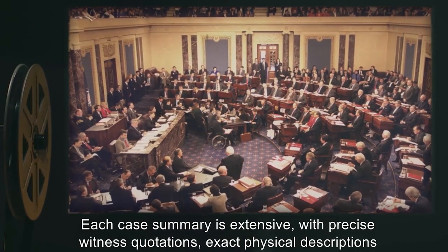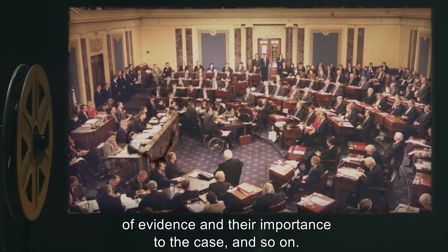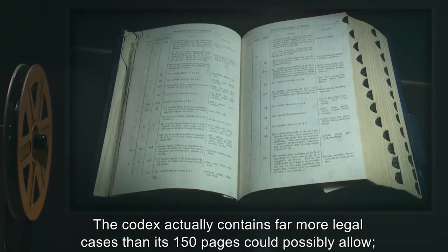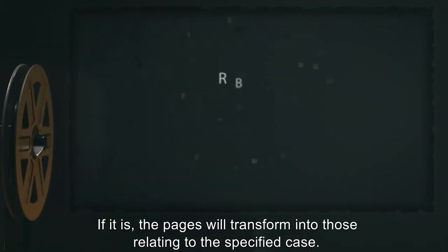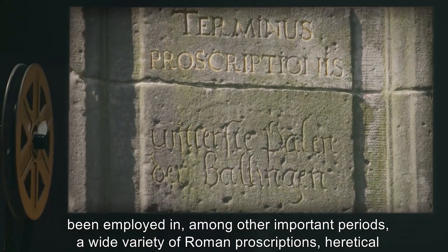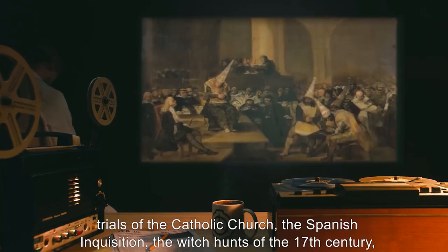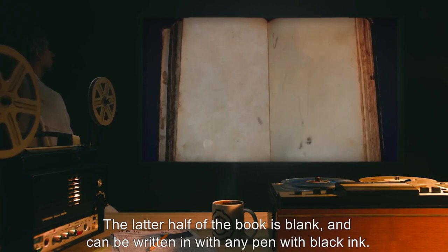Each case summary is extensive, with precise witness quotations, exact physical descriptions of evidence, and their importance to the case. The codex actually contains far more legal cases than its 150 pages could possibly allow. A reader must make a detailed reference to a range or specific case to discover if it is listed inside. If it is, the pages will transform into those relating to the specified case. Research with SCP-141 has revealed it has apparently been employed in, among other important periods, a wide variety of Roman prescriptions, heretical trials of the Catholic Church, the Spanish Inquisition, the witch hunts of the 17th century, and the Red Scare of the mid-20th century.